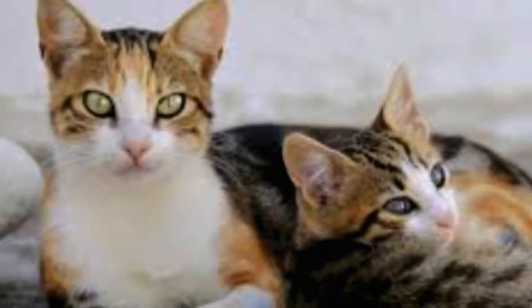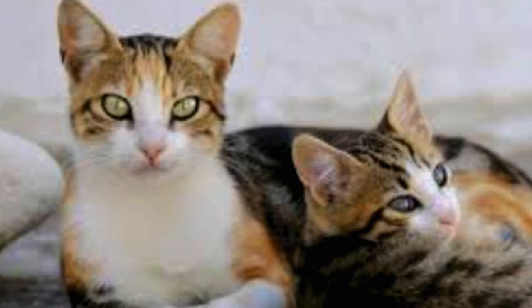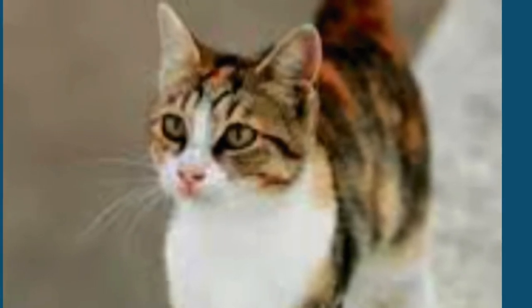History of the Aegean cat: ancestry and genetics. The Aegean cat is a natural breed of cat that has been around for centuries. It is believed that the breed originated on the Greek islands of Crete and Santorini.